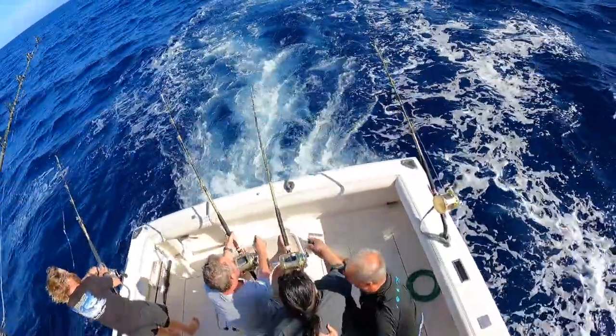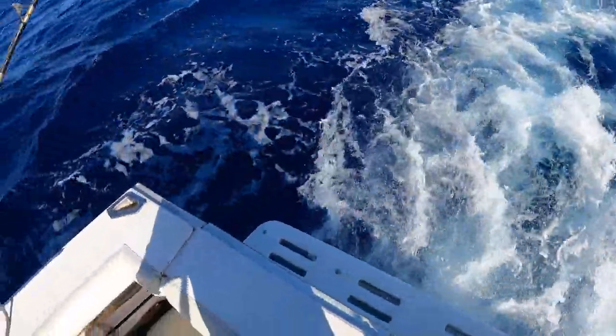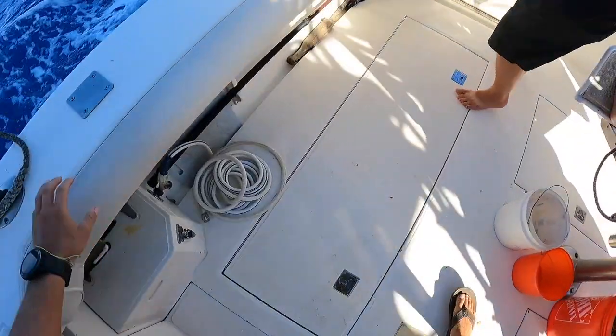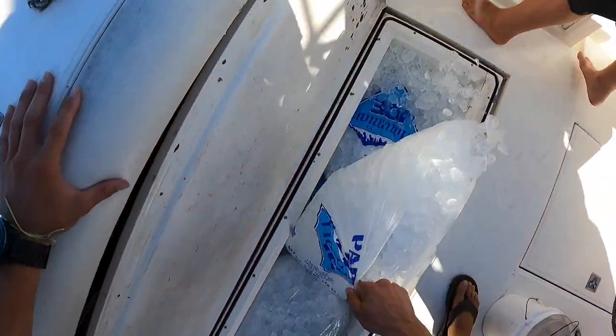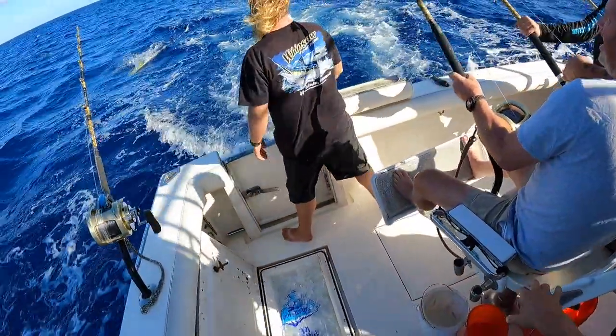All right, double mahi on! Another one coming in, another one coming in. Long rigger, long rigger. You got that, I got this. Got it? Yup. You just get his fish, I got that. Couple more cranks there, Sam, and then you can stop, okay?